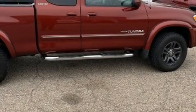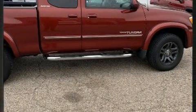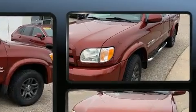Here's a great deal on a 2003 Toyota Tundra. It features an automatic transmission, four-wheel drive, and a powerful eight-cylinder engine.